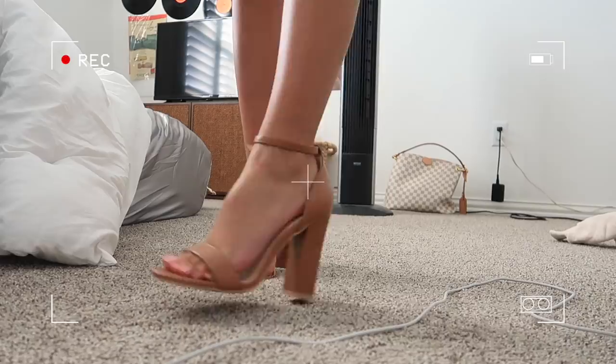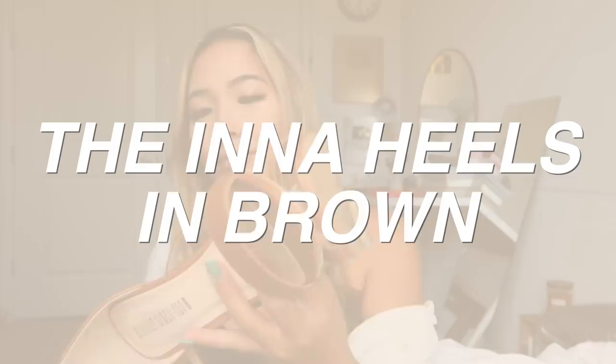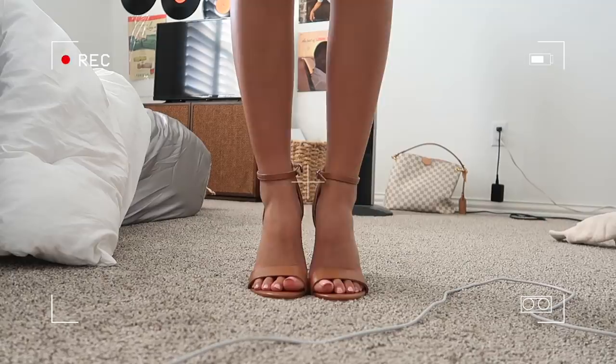These are the heels I paired with my white dress. I've already worn these out in public before so they're a little dirty on the bottom. Usually I play it safe with black heels, so when I came across these on the website I was like, how do I literally not own this color of heels?